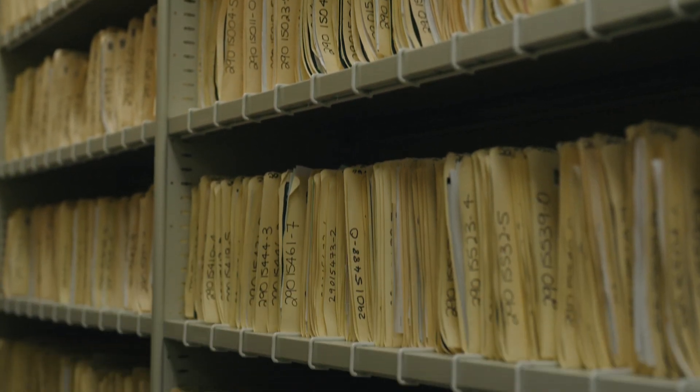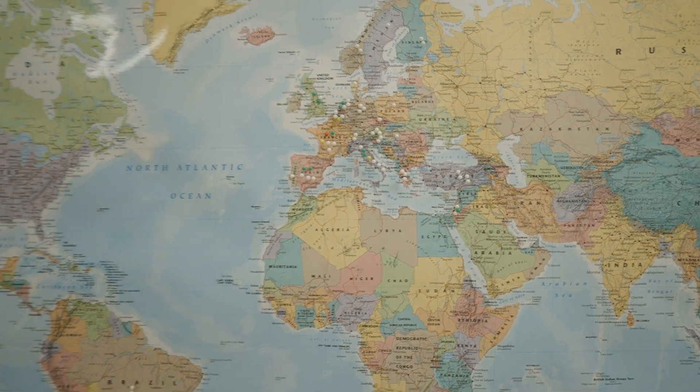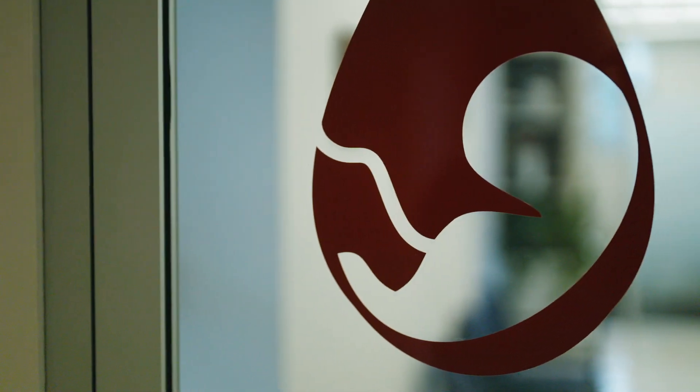Thanks to the generosity of tens of thousands of mothers, we've given the gift of hope to people around the world and helped save the lives of so many. Thank you.